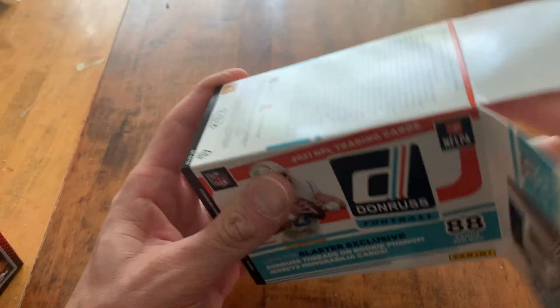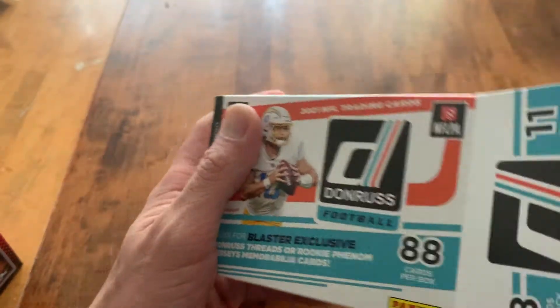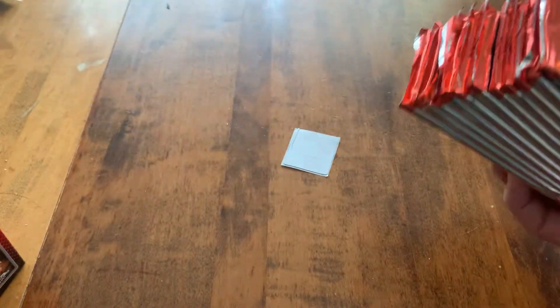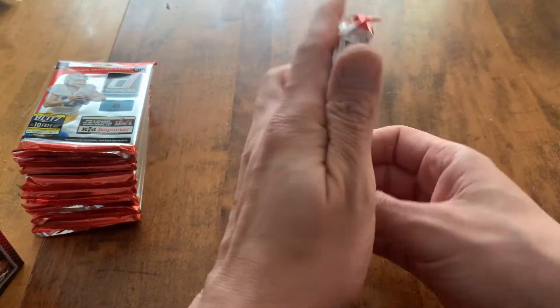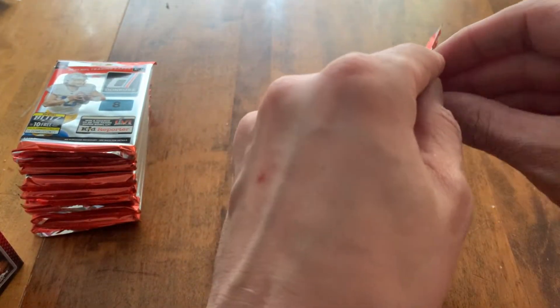Quick rip. We are five weeks into the NFL season, so just about a third — although 17 games now, so a little less than that.